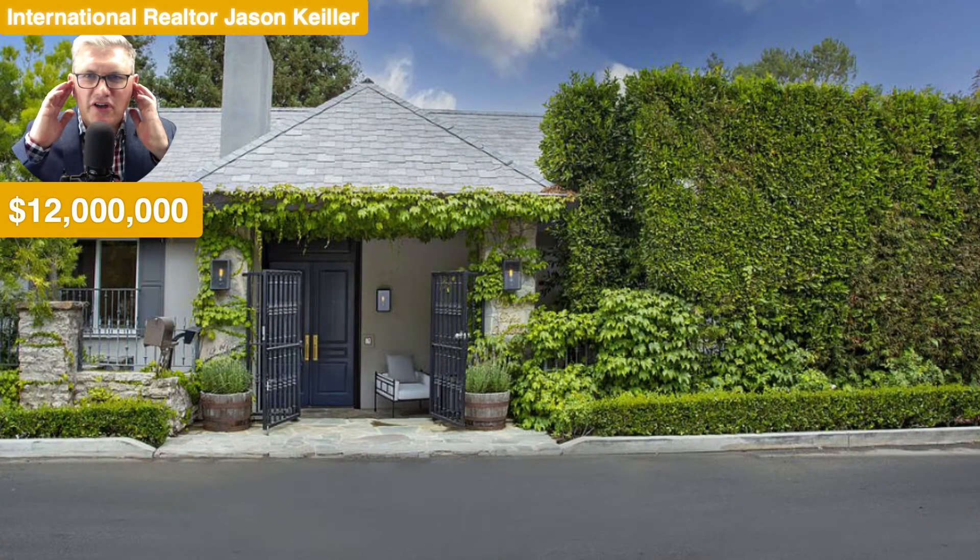Hi, Jason Keeler here, The Property Review Show, Beverly Hills 90210. Please subscribe, thank you so much. Please like if you've got time. Thank you.